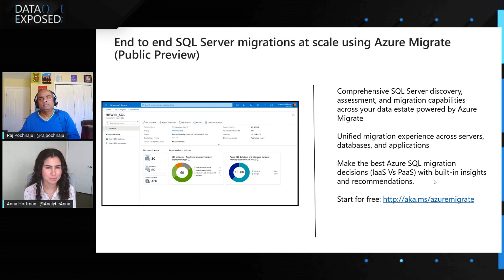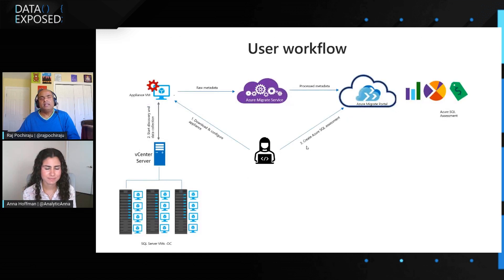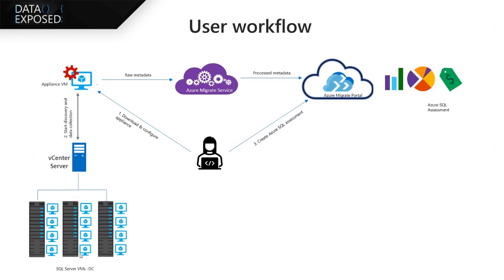Let me take a user flow as an example because it's easy to explain that way. Think about you're running your SQL servers on a VMware environment and you want to migrate to Azure SQL, but you don't know which deployment option is good. Am I going to migrate to SQL Server on a VM? Am I going to migrate to managed instance? What would be the size? You really have a lot of questions in mind before you can take the next step in the migration journey.